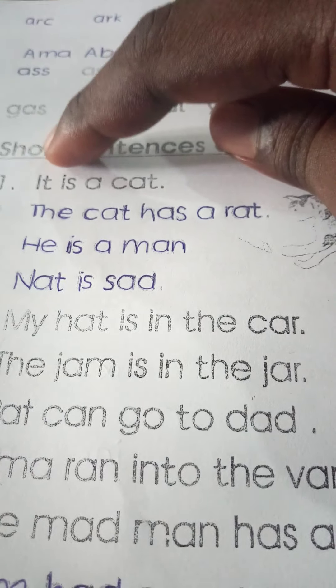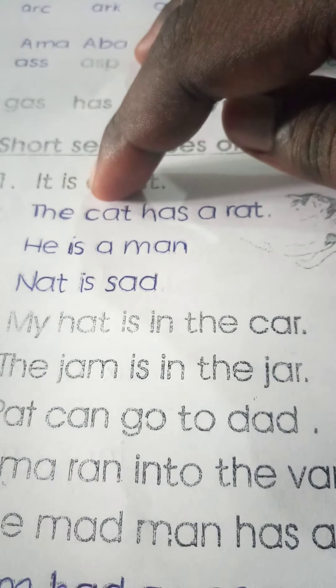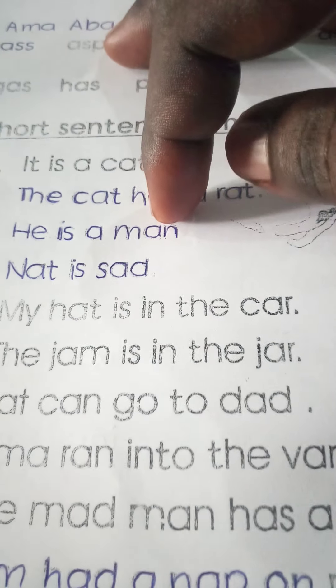Number one: It is a cat. The cat has a rat. He is a man.